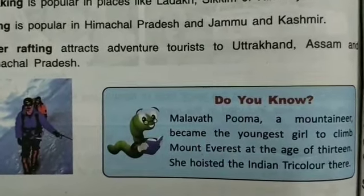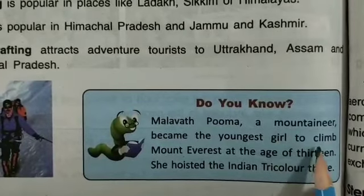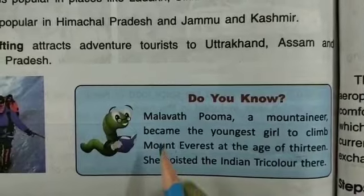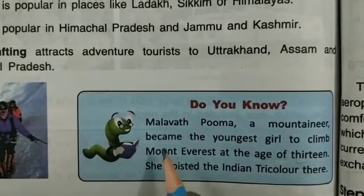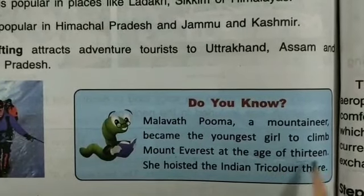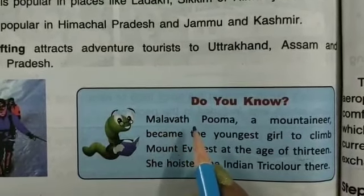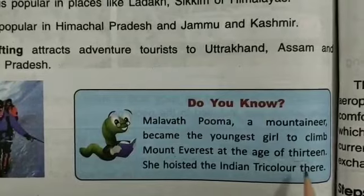Do you know? Malavath Purna, a mountaineer, became the youngest girl to climb Mount Everest at the age of 13. She hoisted the Indian Tricolour there. Malavath Purna is the youngest girl to climb Mount Everest at the age of 13.